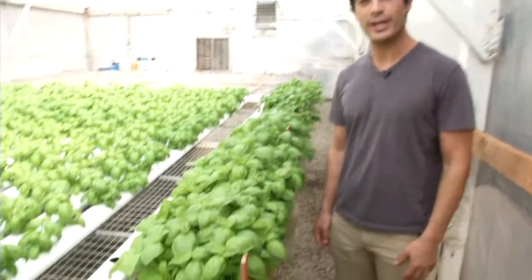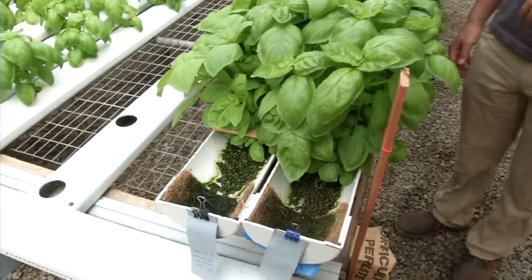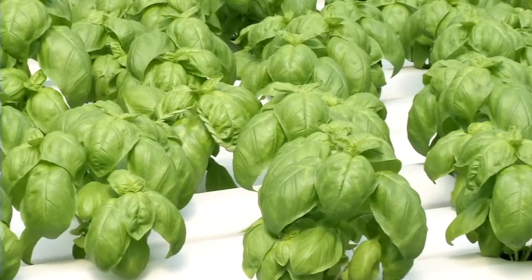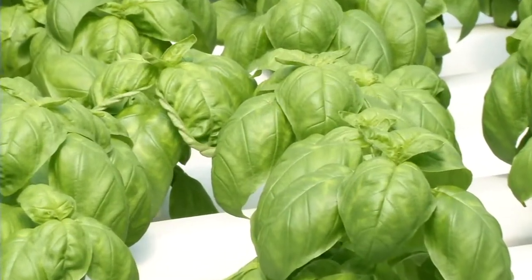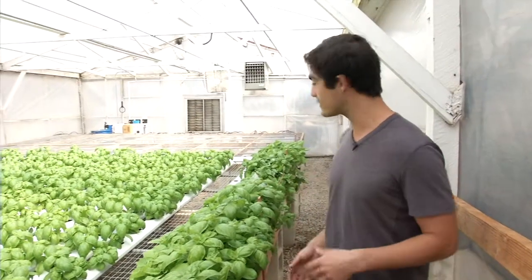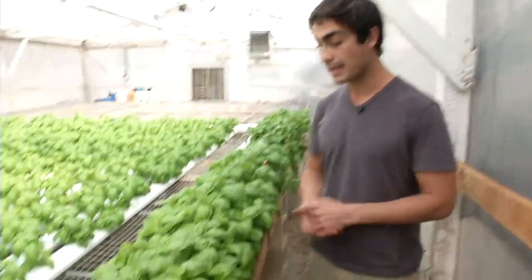So this right here is a little experiment that we're trying — basically trying out some new ways to grow basil in mass production. We've got a couple of customers who are looking to get hundreds of pounds of basil at one time, and with the conventional method that we grow them in, we wouldn't be able to facilitate that. So we're trying a new experiment to see how much basil we can get out of these compact PVC pipes, and then go from there.